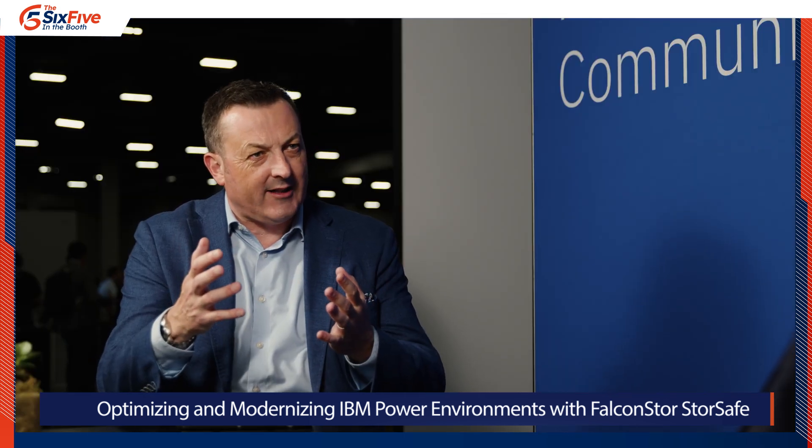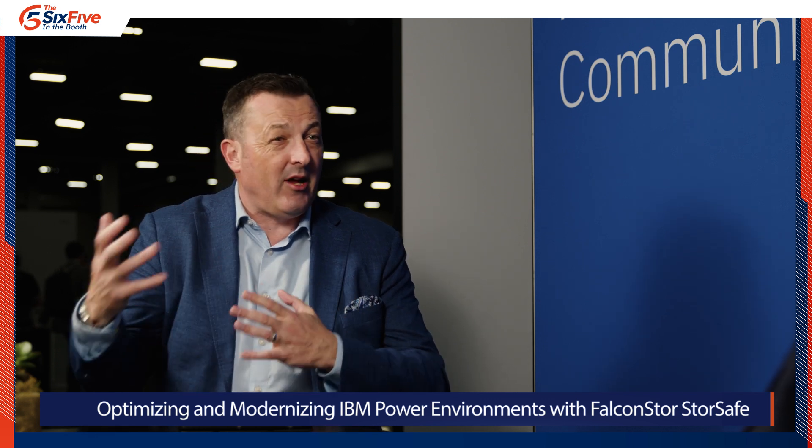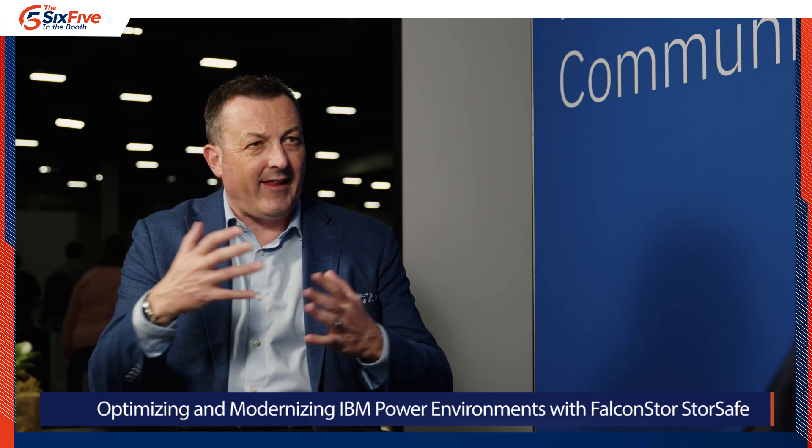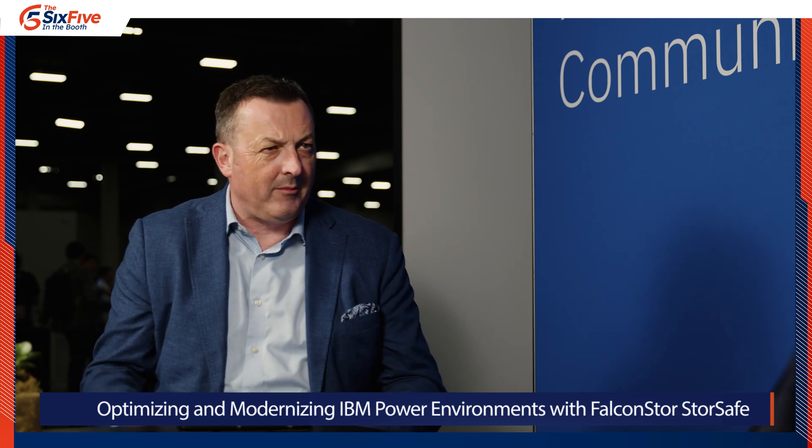Abdul, you presented earlier today. Tell the listeners and viewers what some of the key takeaways were — maybe for those who weren't able to be here — about the collaboration with what you're doing with the PowerVS and ultimately the broader Power community.